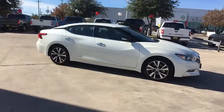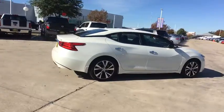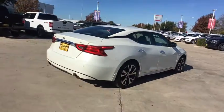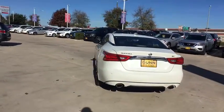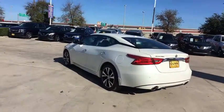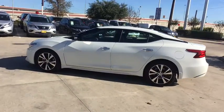Come test drive the 2017 Nissan Maxima. Maxima offers elegance with an edge. The spacious interior provides refined comfort for up to five passengers. Advanced technologies such as Nissan Intelligent Key and push-button ignition offer convenience and control.